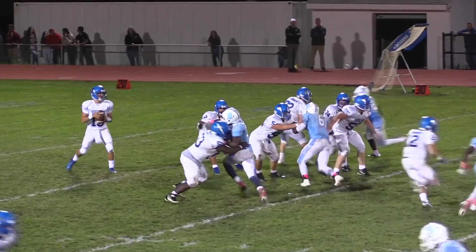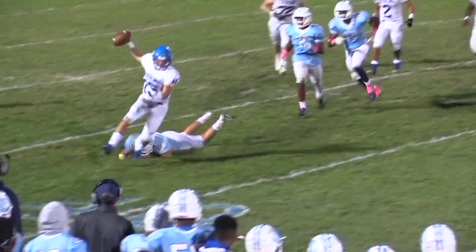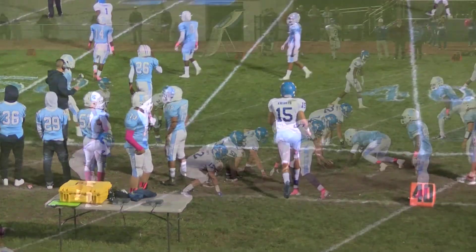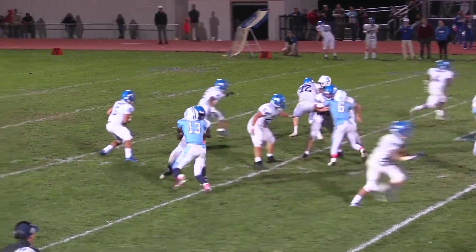Two receivers far side, one near side. Barrett from the shotgun being pressured, comes to the near side, eludes a tackler and gets pushed out of bounds. Hops over the bench. He has the first down. Also in the backfield: Joel Deanley — he's the man in motion now.